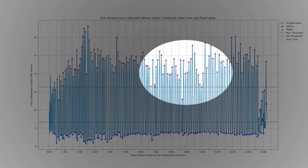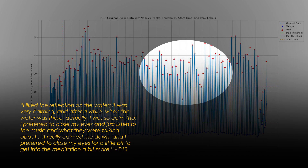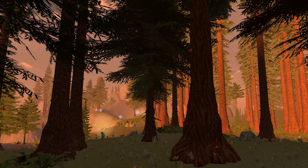Looking at the time series data for participant 13's breathing, we see that during the second stage, when their breathing frequency was more varied, the amplitude of their breath cycles was also varied, and they missed a few progression thresholds. The quantitative data tells us how the user was breathing, but not why they were breathing this way. In this case, participant 13 offered an explanation during their interview: 'I liked the reflection on the water. It was very calming, and after a while, when the water was there actually, I was so calm that I preferred to close my eyes and just listen to the music and what they were talking about. It really calmed me down, and I preferred to close my eyes for a little bit to get into the meditation a bit more.' This feedback represents the user's interest in the mindfulness components of our design, and reveals a conflict stemming from multiple potential objectives for users.